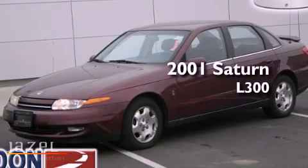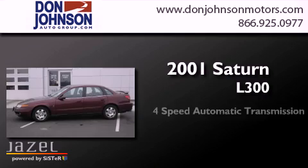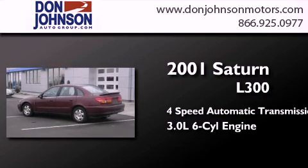This is a 2001 Saturn L300. This car has a 4-speed automatic transmission and a 3.0-liter V6.